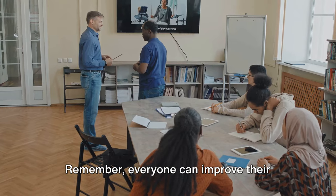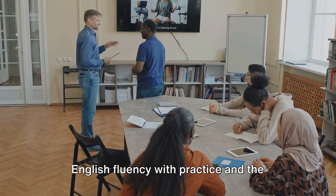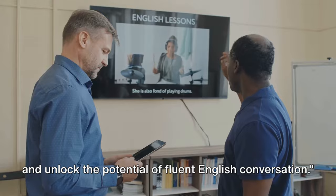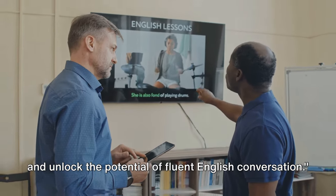Remember, everyone can improve their English fluency with practice and the right techniques. So, let's embark on this journey together and unlock the potential of fluent English conversation.